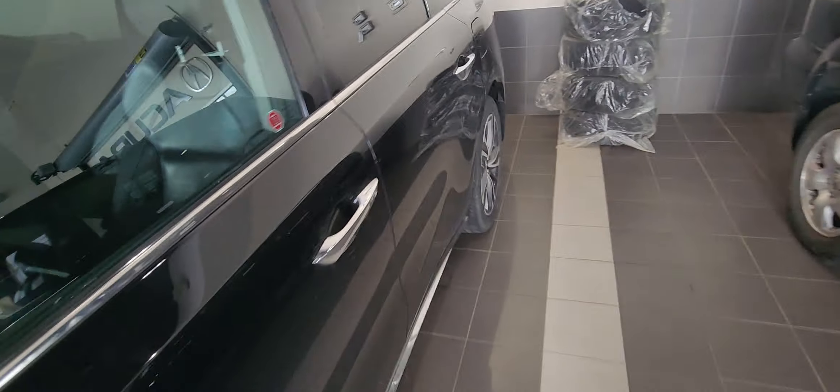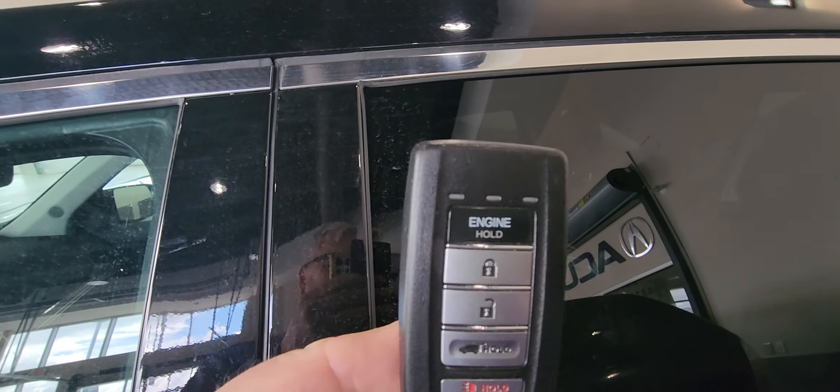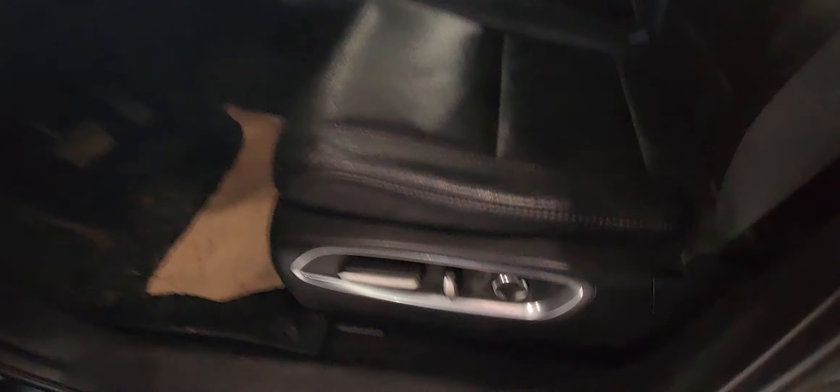I'm just going to show you all the equipment. First of all we'll start with the keys — there are two keys and you can see the engine hold. It has a remote start. You have keyless entry, lumbar support, and seat memory.